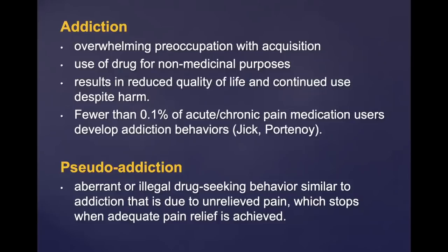Pseudo-addiction looks like addiction, but many times occurs because people are simply not getting enough medicine.